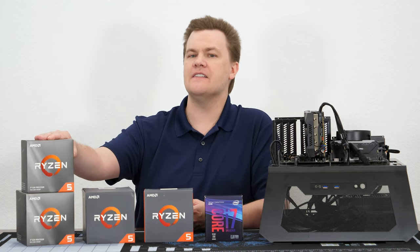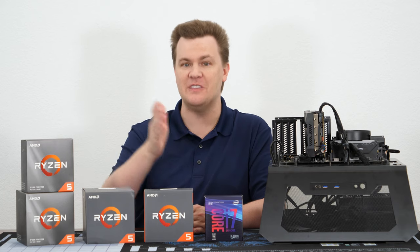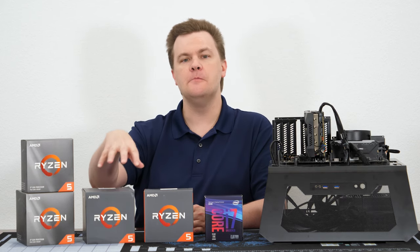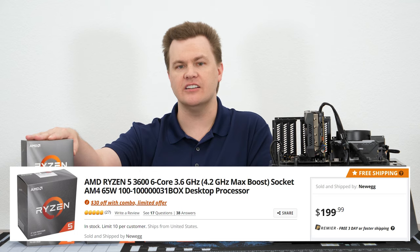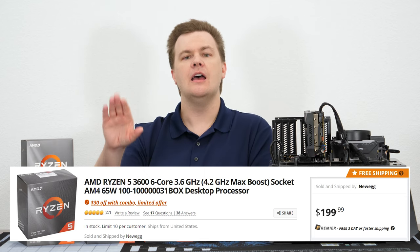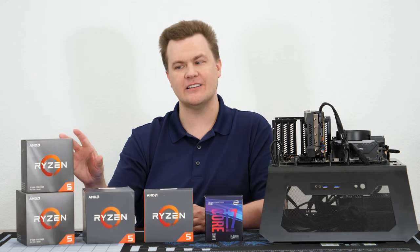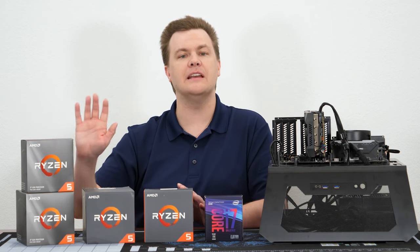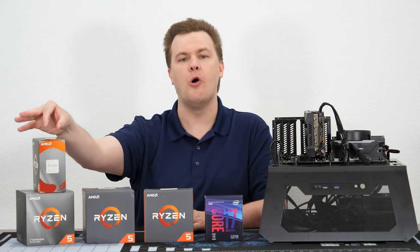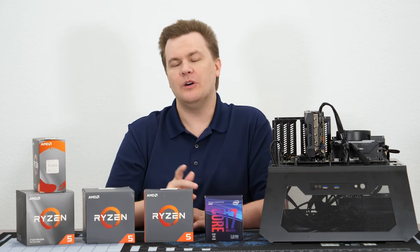Now that brings us to the Ryzen 5 3600, which was not benchmarked in this video — that will be in a future video. There is an argument that for an extra $40, you move from the 2600X to the 3600, which should be faster by a very small amount. But it doesn't come with as good a stock cooler — it comes with a Stealth rather than the Spire, and I'm not a big fan of the Stealth. If it came with a Spire, it would be the indisputed winner here. Because it only comes with the small cooler, I'm not jumping up and down about it — we'll have to test that and see.